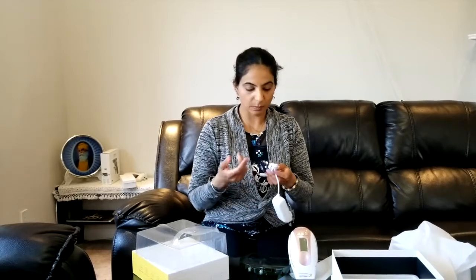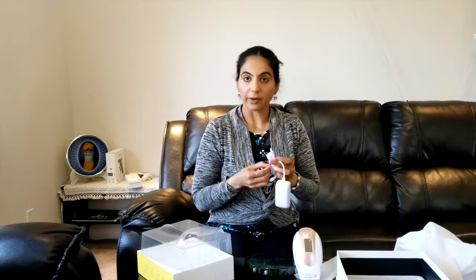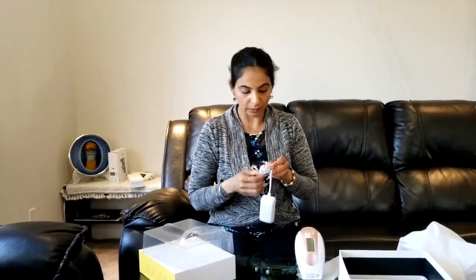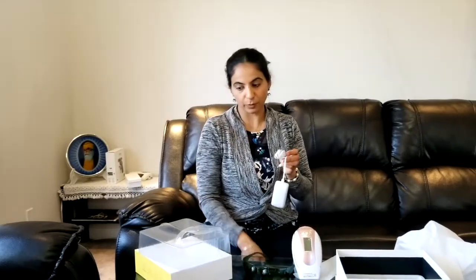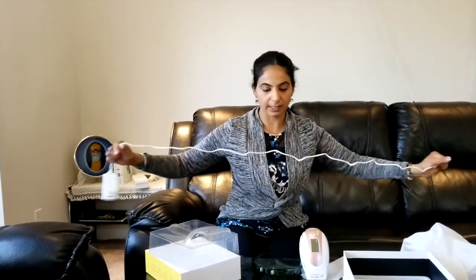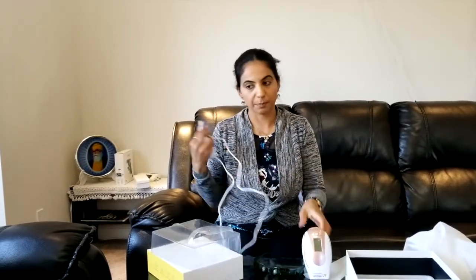Always buy from Hybrid Stellar to get the original brand-new product, because there are so many sellers out there selling fake products. At the end you will waste your money and not see results. I don't want you to waste your hard-earned money.